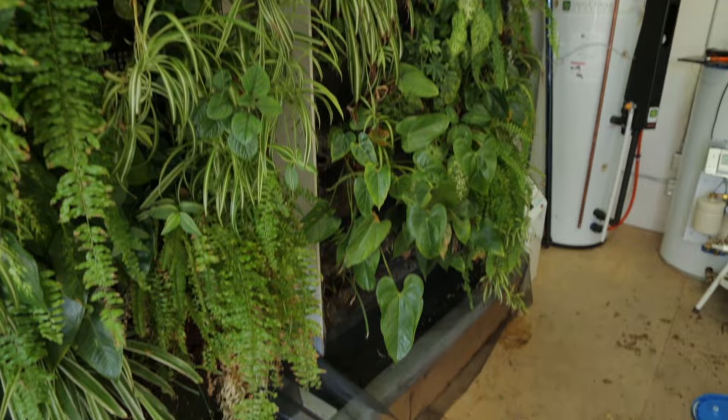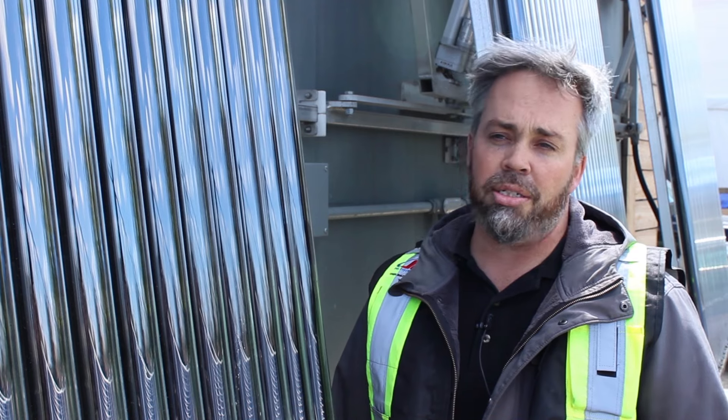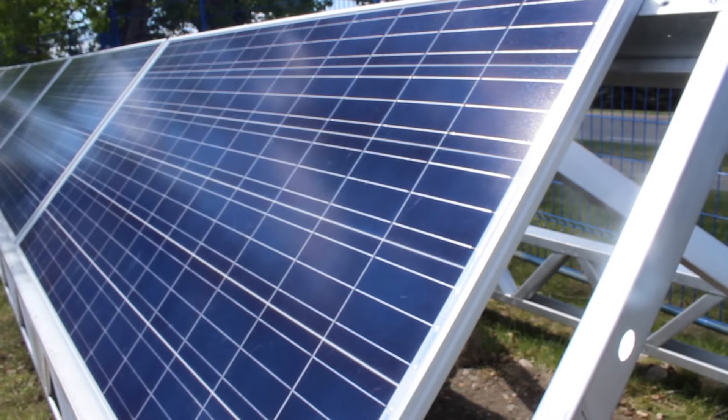Welcome to SAIT's Green Building Technology Access Centre. We're standing in front of the solar thermal lab where we specialize in building integrated renewable energy. We work with industry partners and students to bring new products and new processes to the green building marketplace.